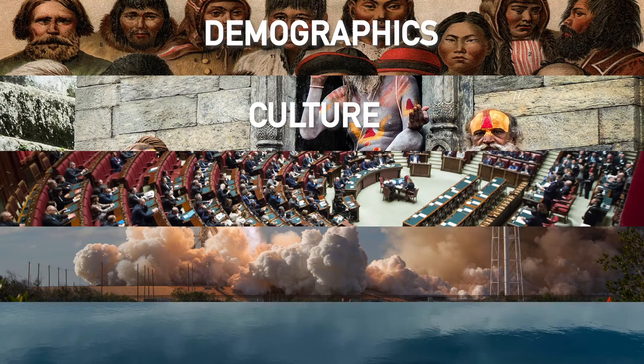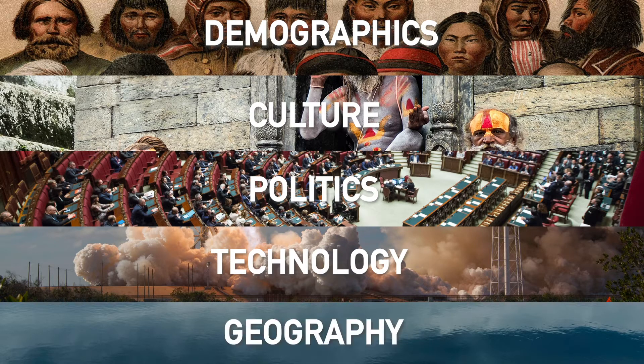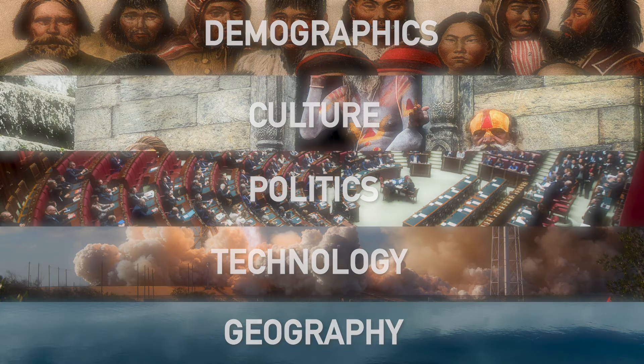The index weights five major aspects of countries: their demographics, culture, politics, technology, and geography. In addition, these aspects were divided into two parts, quantity and quality.